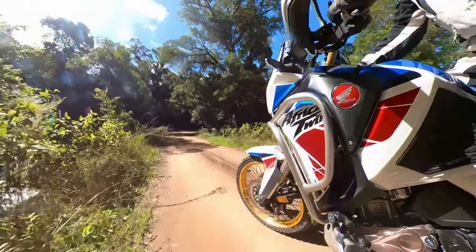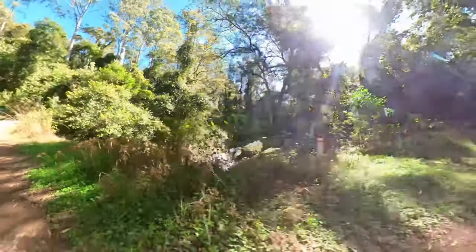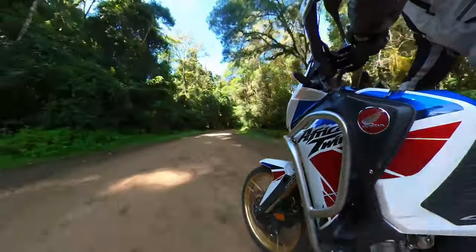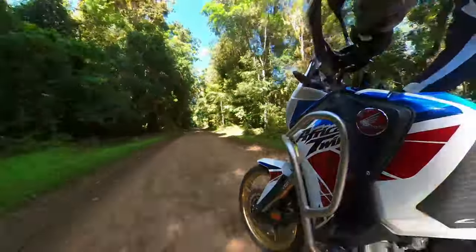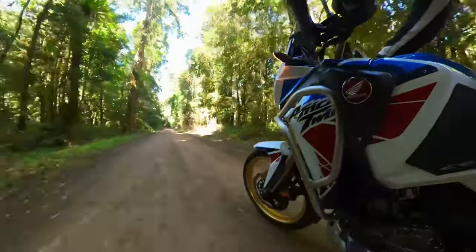Wow, that's really flowing - nice. There's another picnic spot just up here as well but we're going to carry on and do our thing.